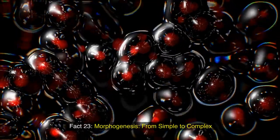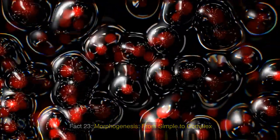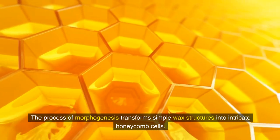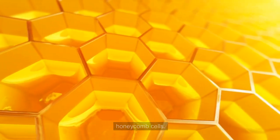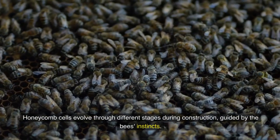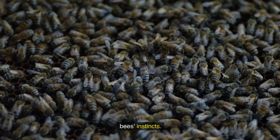Fact 23: Morphogenesis — from simple to complex. The process of morphogenesis transforms simple wax structures into intricate honeycomb cells. Fact 24: Transformations through time. Honeycomb cells evolve through different stages during construction, guided by the bees' instincts.